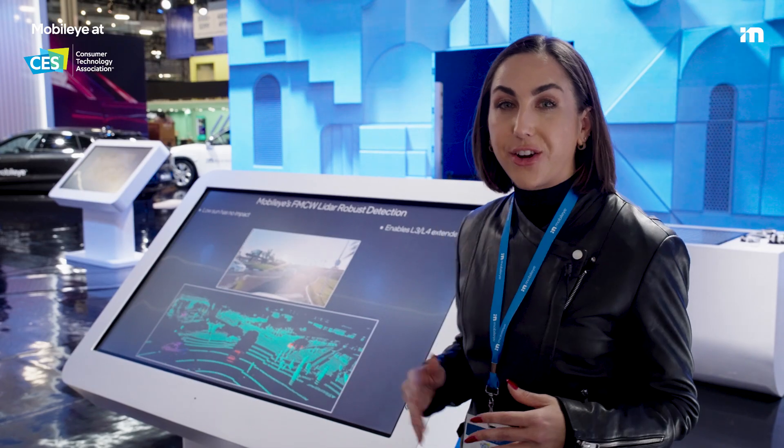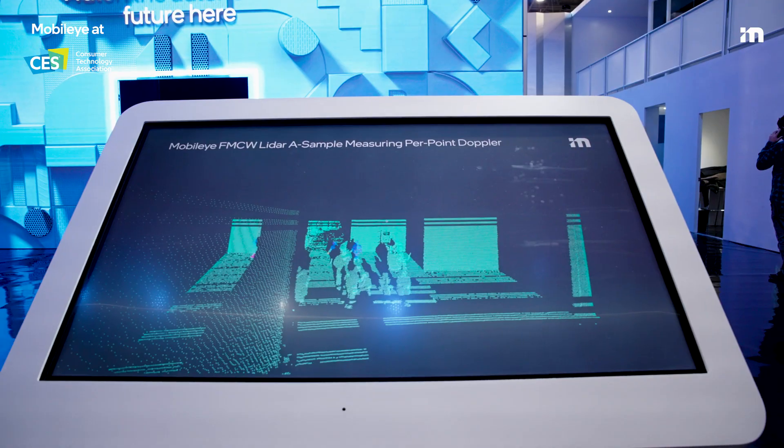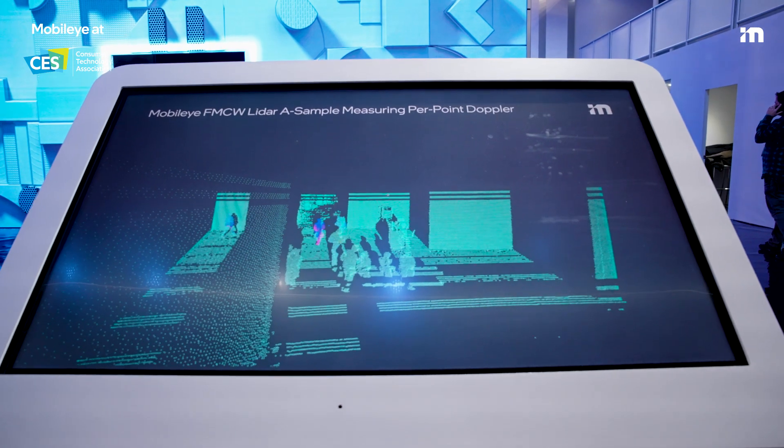Attendees will definitely want to check out our interactive radar and lidar demo where you can learn more about the technology that we're developing in-house.